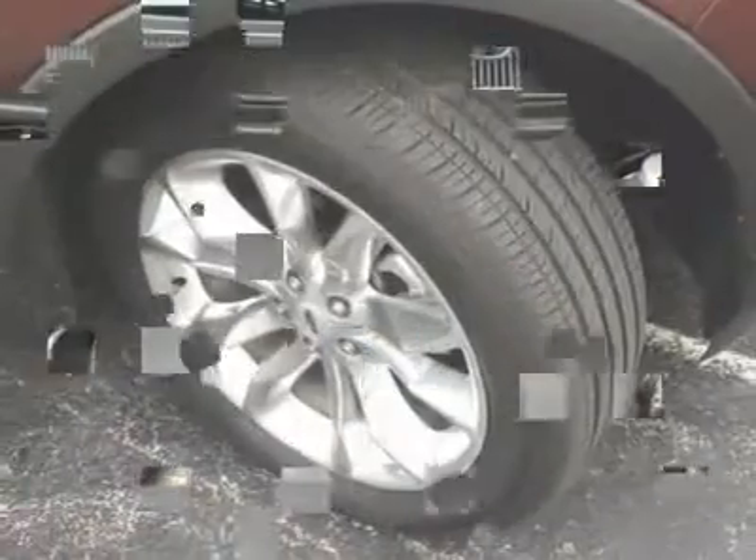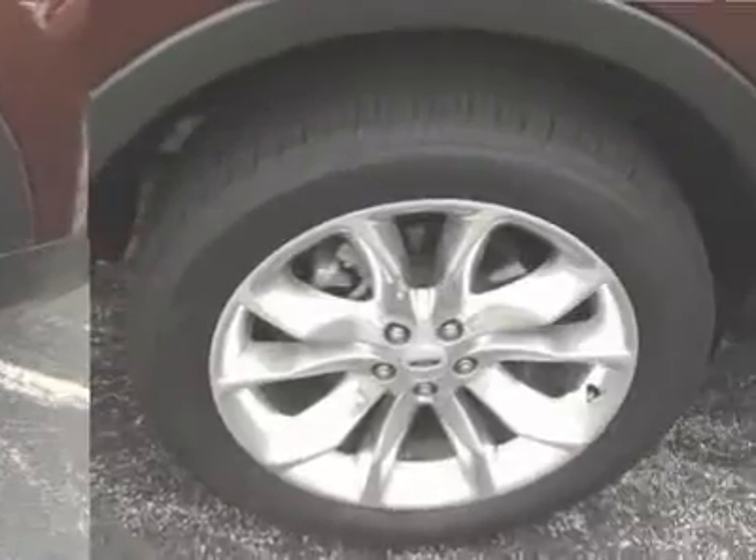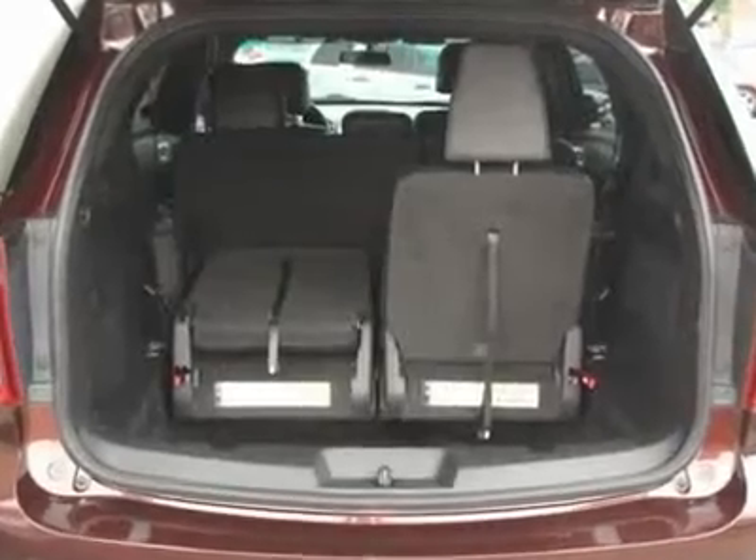It appears that this vehicle lived in a smoker-free environment. There appears to be no damage beyond normal wear on this vehicle. Don't close the deal till sunset.